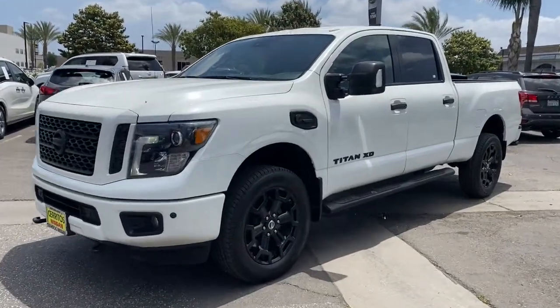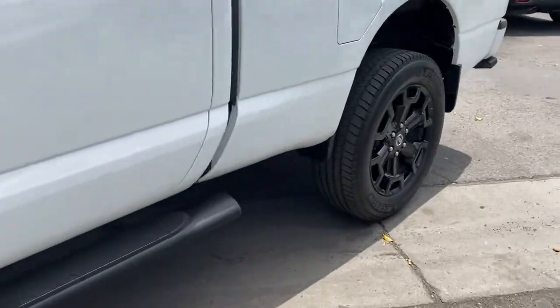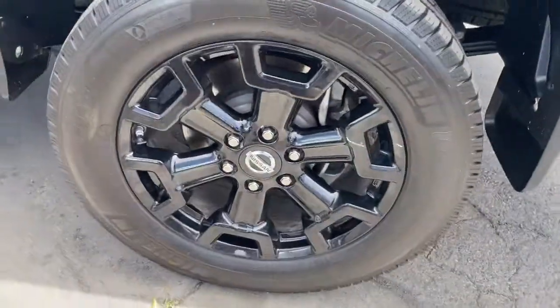Get a feel for the 2018 Nissan Titan. This vehicle is an outstanding buy with fewer than 45,000 miles on the odometer.